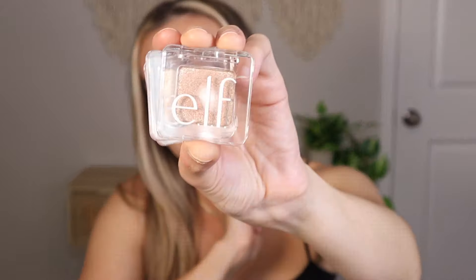Today's review is these new e.l.f. sparkle eyeshadows called the Finest Fleck Glitter Eyeshadows. I got three shades: Filthy Rich, White Hot, and Champagne Showers. Look how cute the packaging is — it's this clear packaging and they open and close so easy.